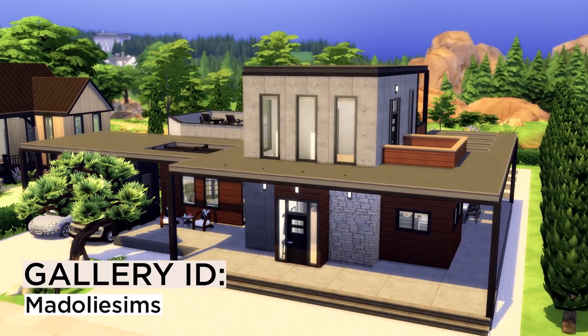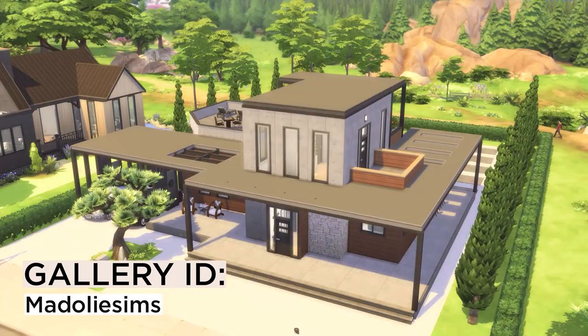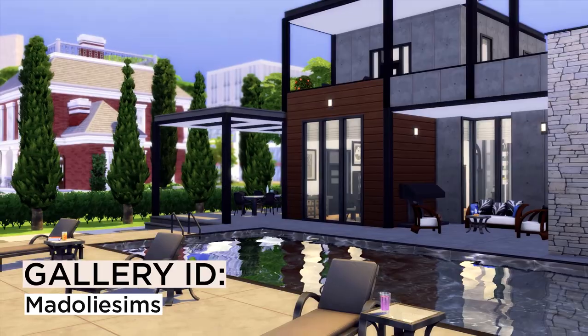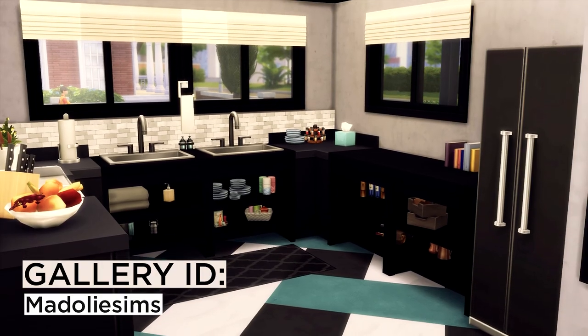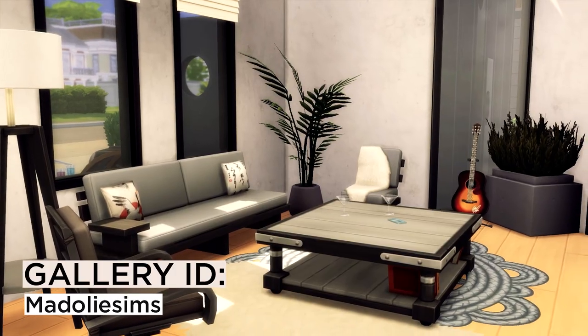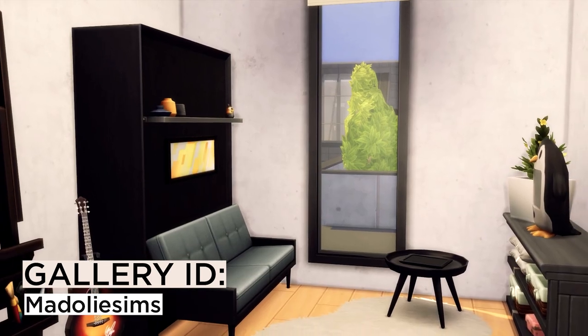Last but not least is my personal favourite modern house by Madeline Sims. I love how they use different wall textures. It doesn't have too much landscaping going on, but I just love the simplicity. And the interior — they put a very cute indoor garden and custom tiles in the kitchen and bathroom, which I really love. I think that's just so cool.